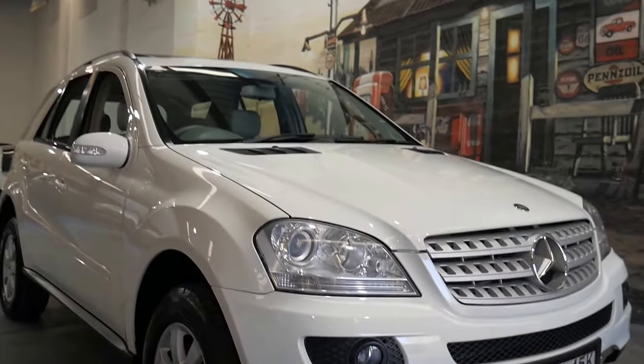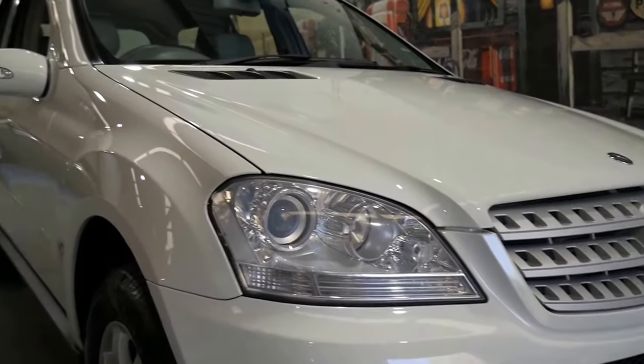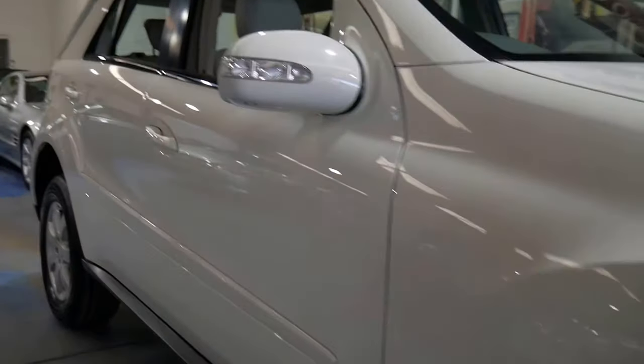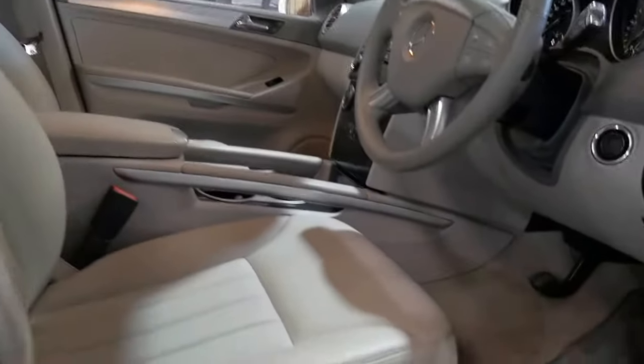It's very rare that we get a 10-year-old Mercedes-Benz four-wheel drive in this sort of condition. It's a 280 diesel ML series with 190,000 kilometres that has had absolutely every single service carried out with Mercedes-Benz.